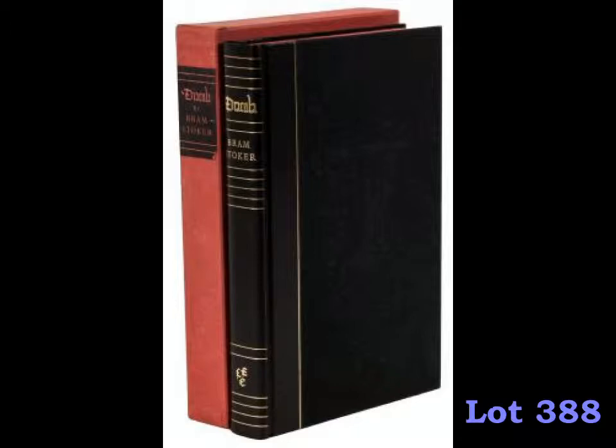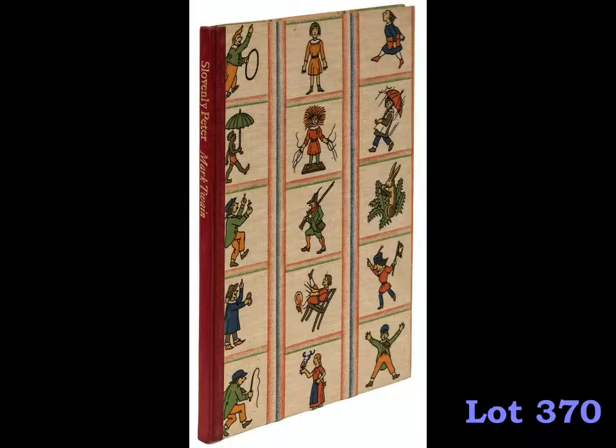More than 60 lots of works published by the Limited Editions Club are also included. Most are signed by the illustrator or others involved in their production. Many of the lots include several works by a particular author or illustrator, or with a common theme.